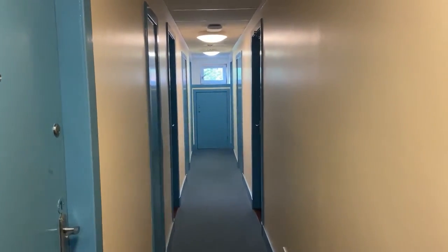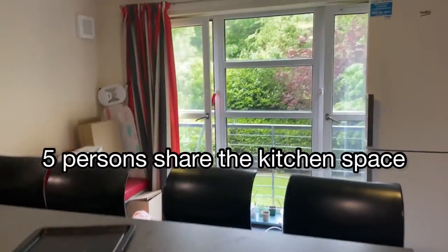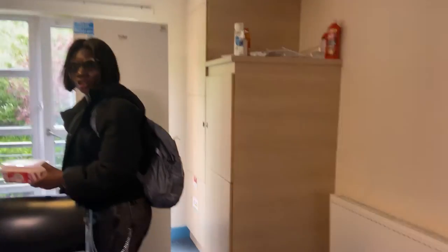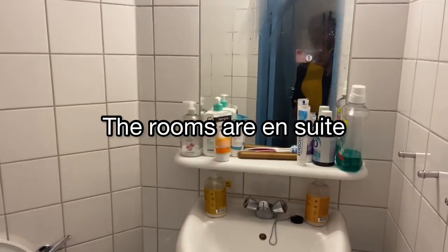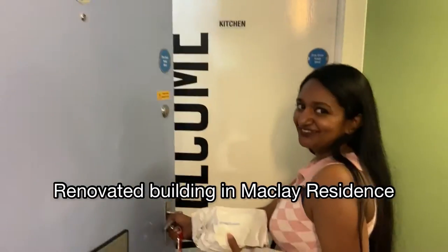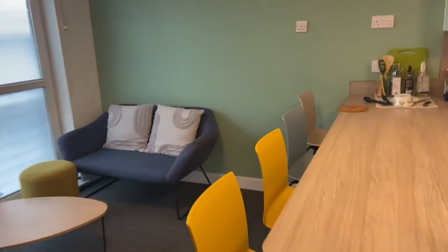This is the hallway — come to the kitchen space. There's a table and a lounge area. There are two fridges, which is really nice, and they also have shelves. This is the kitchen.